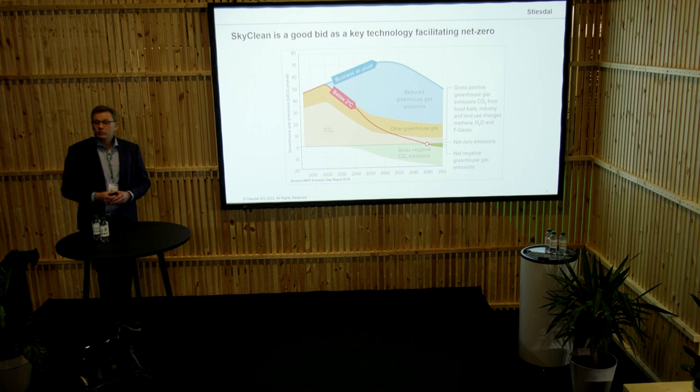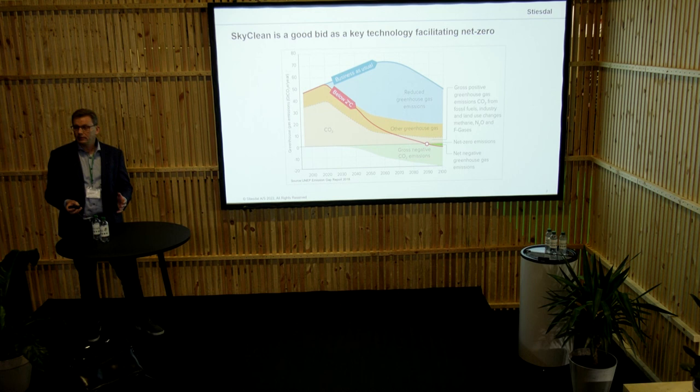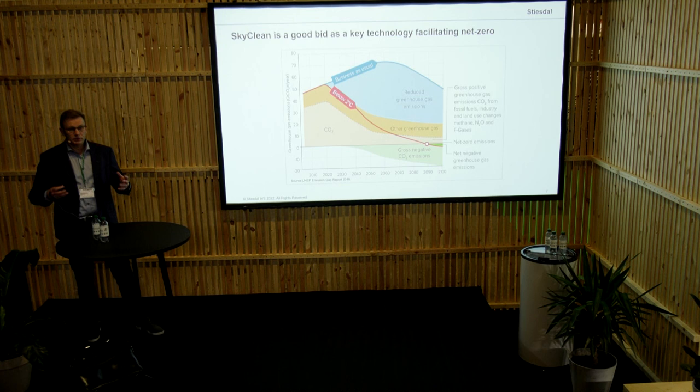I think for a start, what highly motivates us in working with SkyClean is that we do believe that we actually have to, over time, also deal with a negative emission part, meaning the carbon capture. For the time being we are all busy in reducing the emission of CO2, but we do believe that a negative emission is needed. And that, of course, is also highly relevant for agriculture.